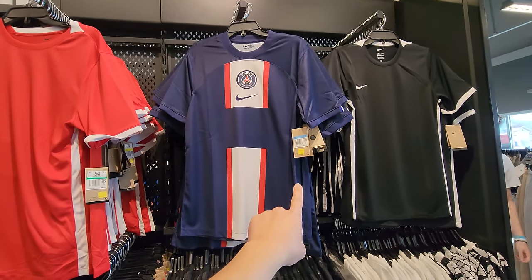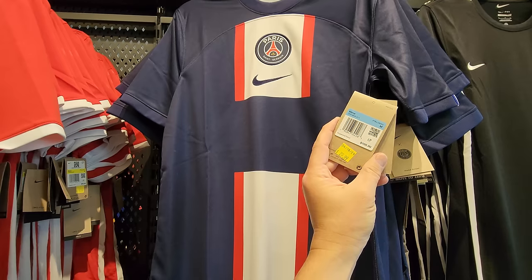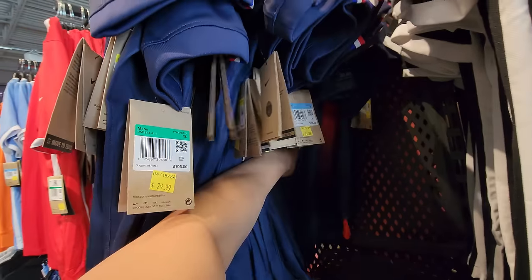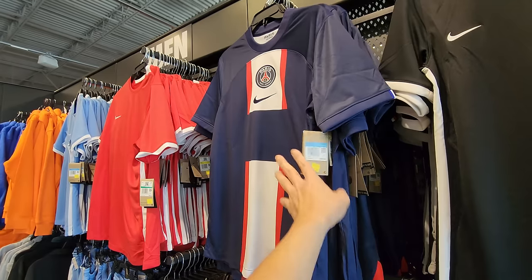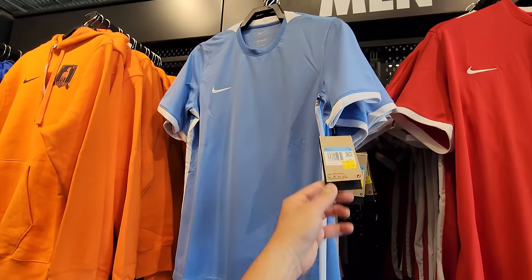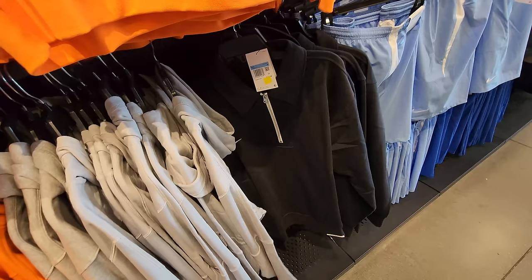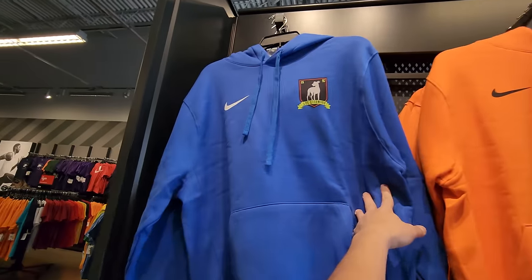I did see these in the corner of my eye earlier — had to show you guys. The PSG Nike jerseys right here going for $105 — got medium, small, and extra large. $105 down to $30 — that's really solid. Got Dri-fit shirts going for $20. Matching shorts down to $15. Collared long sleeve shirts down to $30. AFC Richmond down to $25.